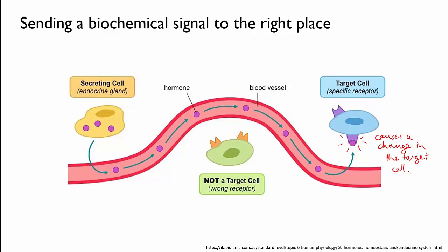So each type of signal has a particular hormone molecule, and each type of molecule only sticks to the right kind of receptor. And the right kind of receptor is attached to the target cell for that message. So that way, even though the hormones travel through the whole body — through that whole cardiovascular system — the signal will only be received by the cells that need it.